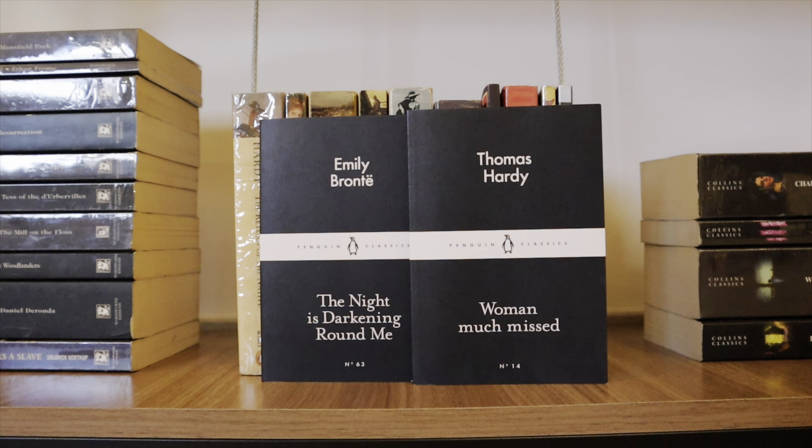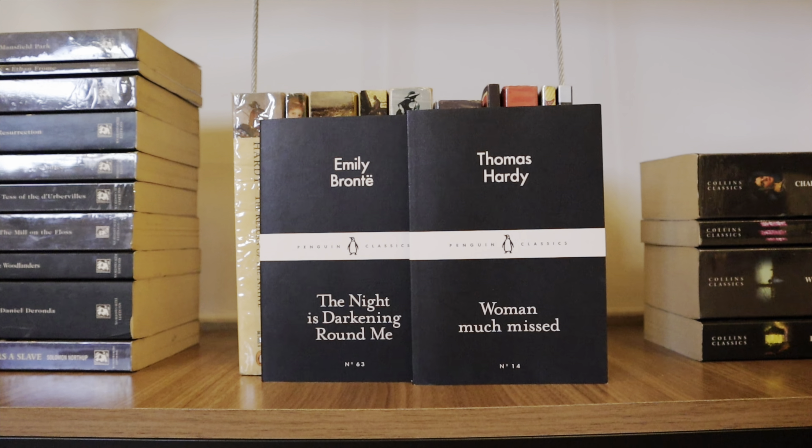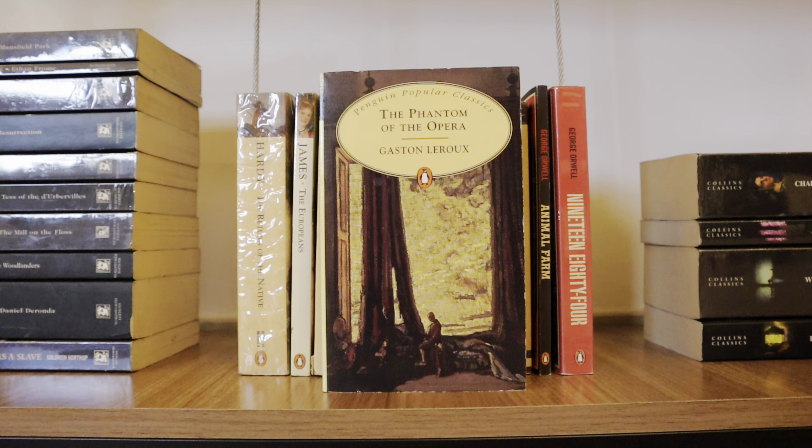Here we've got a random collection of books. Woman Much Missed by Thomas Hardy and The Night is Darkening Round Me by Emily Brontë — both collections of poems by Victorian writers. Bonjour Tristesse by Françoise Sagan — I read it last year and didn't really love it, so I'll be giving it away. The Red Pony by John Steinbeck — another book I didn't like and am planning to give away. Two books by George Orwell: Animal Farm and 1984 — I absolutely love both. A Tale of Two Cities by Charles Dickens — unread. Tender is the Night by F. Scott Fitzgerald. The Phantom of the Opera by Gaston Leroux, a French classic on my TBR. Lorna Doone by R.D. Blackmore. The Europeans by Henry James. The Return of the Native by Thomas Hardy — one of my favorites by Hardy.